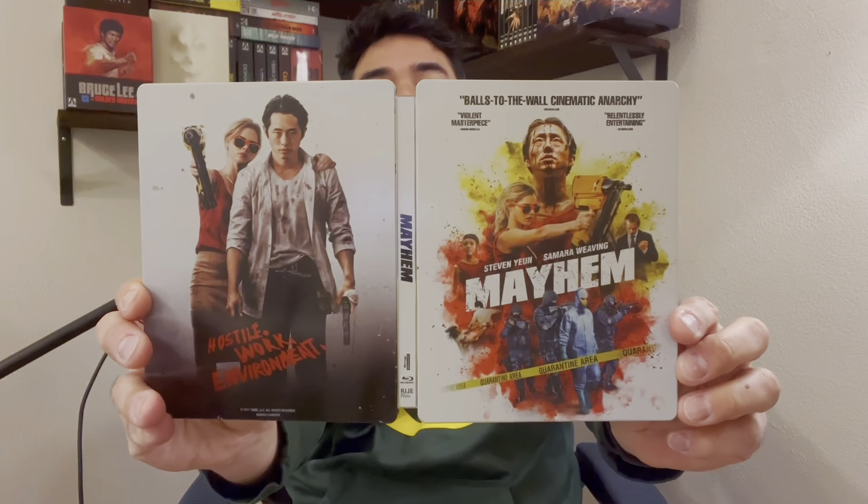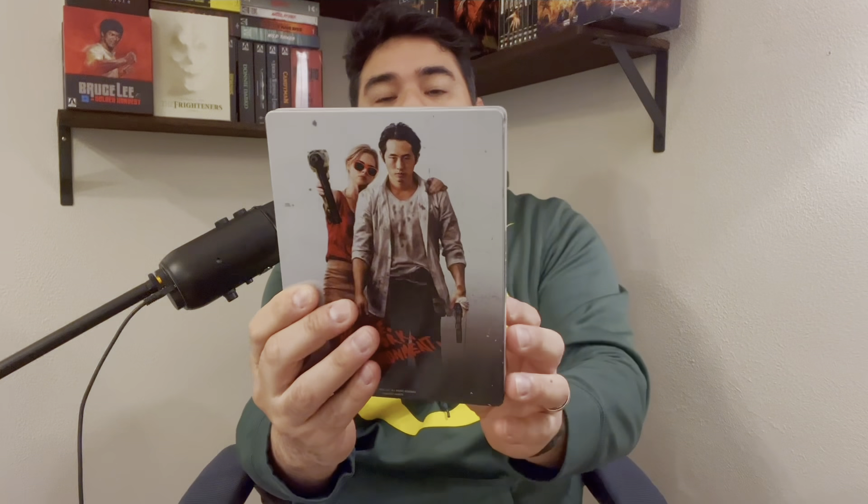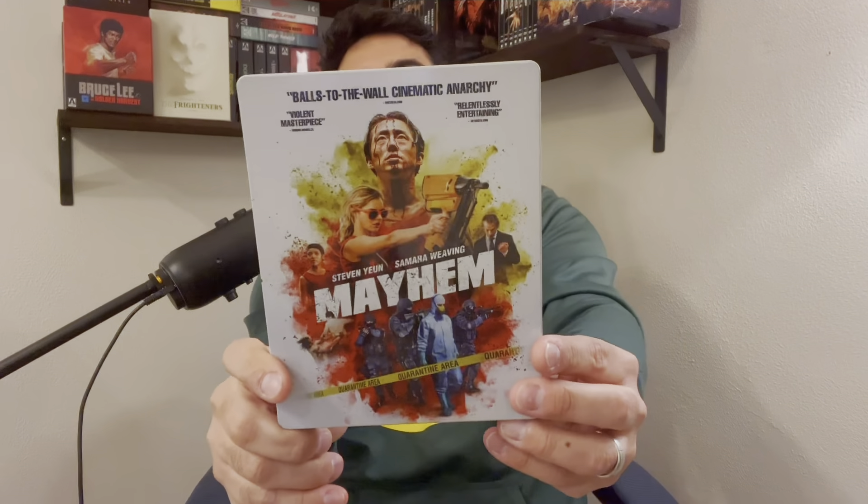Speaking of double dipping — Train to Busan. Love this movie. One of the best zombie films of all time, one of the best foreign films of all time. This is a must-own movie — and that's Mayhem, a 4K steelbook obviously, like Train to Busan. This is so cool, I love this. Must own for people — amazing film, must watch, love it.